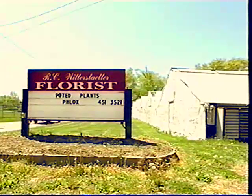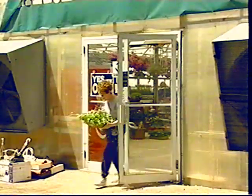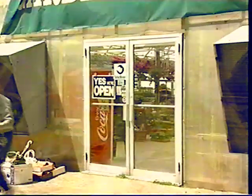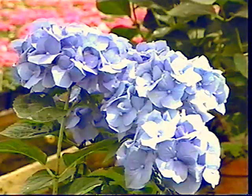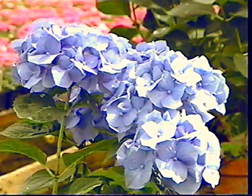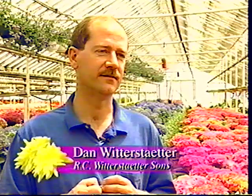As family businesses now in their third and fourth generations, every Delhi grower holds on to a trace of their family's past. At Witterstatter's Garden Center, it's hydrangeas. Part of it is tied to what the father liked to grow. For color and for splash, you can't find anything that gives you that much of an oomph — a blast of color. It's a great product to have.